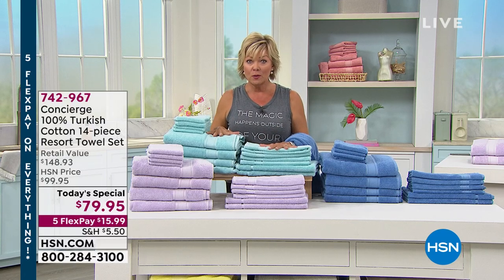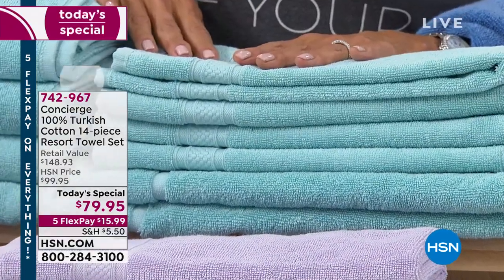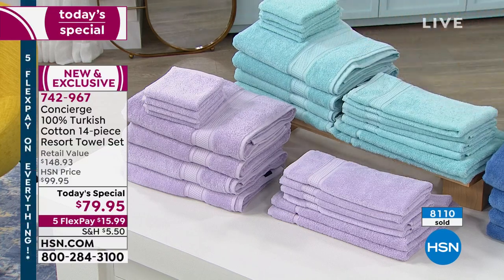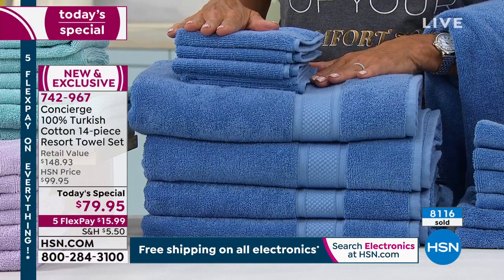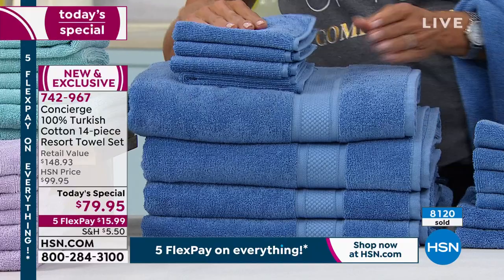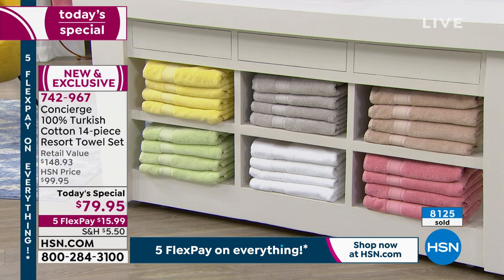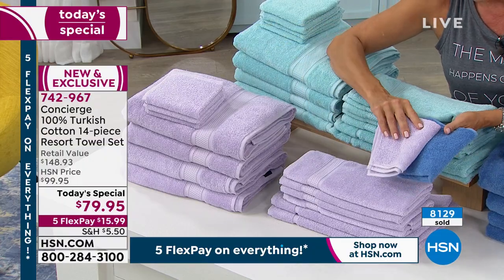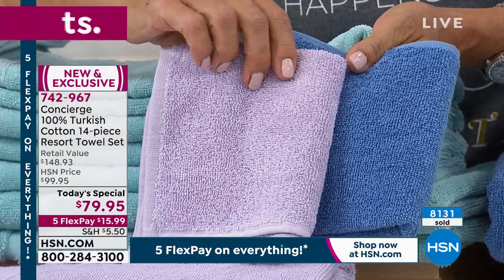Aqua has been the number one bestseller all day long — don't think you'll have the option later tonight. Blue has about 500 left. Over 8,000-plus spoken for, and we are busy. Lilac is another beautiful color that's dangerously close to selling out — it's that soft, pretty purple, a softer version of purple.